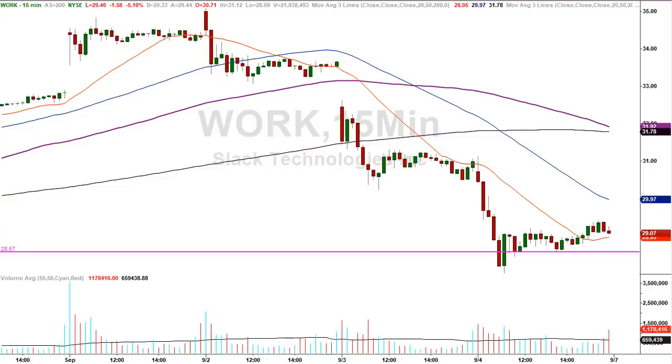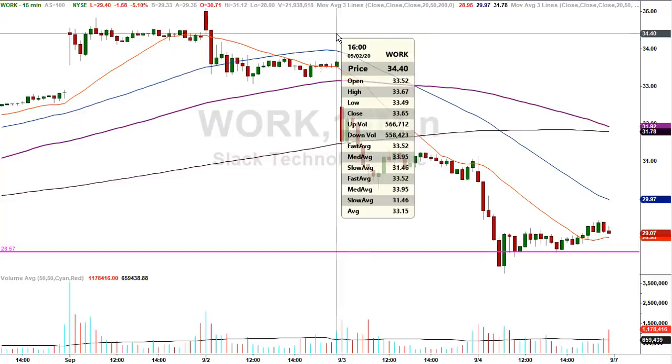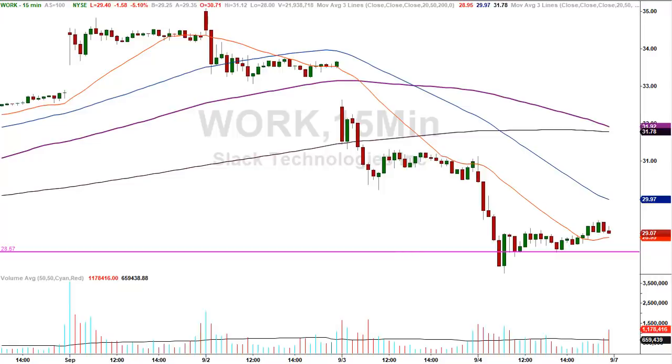How about Slack, or Work? $28.57 was the number on the board. It made a high of $29.42 — almost a buck. Any way you look at it, it's either a base hit or a double in terms of a day or scalp trade. The closing print the day before was $33.65 — how do you know that number in the pre-market? It's a good question.